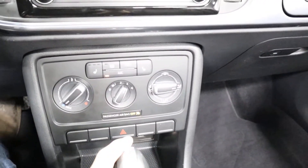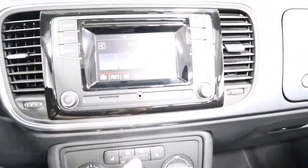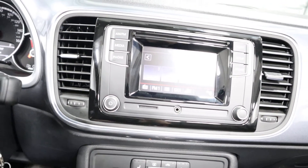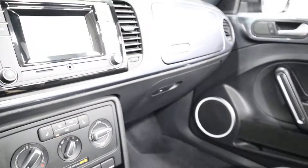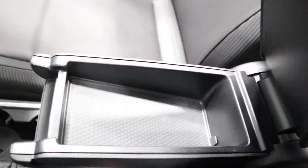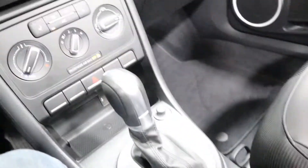You have your heated seats for both passenger and driver. You have your auxiliary port. You have a memory card in there. AM, FM and CD radio. You have plenty of room, center console, all that stuff. You have a USB hookup right there.